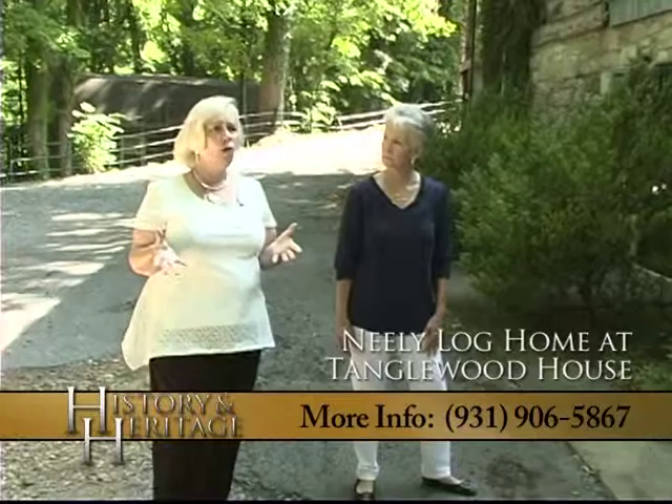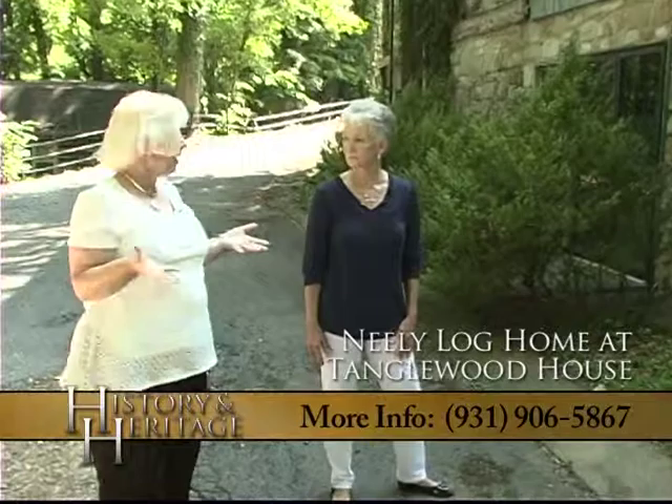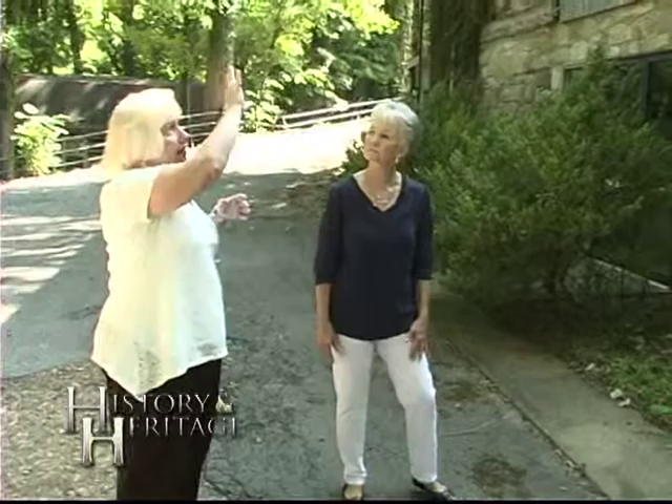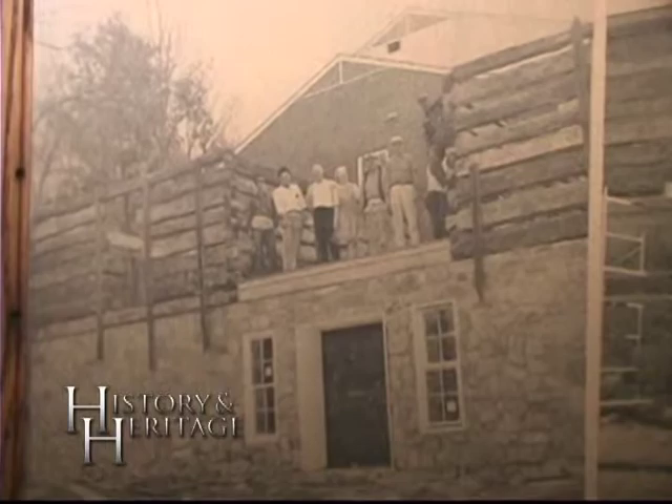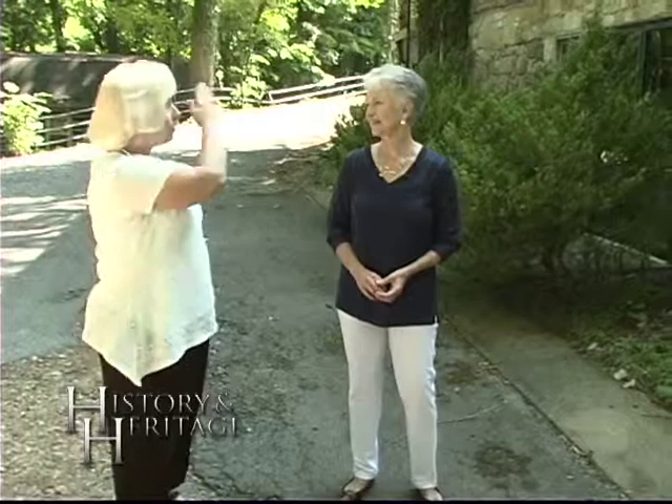Remember, cabins at the time were only used for sleeping and inclement weather. If you were awake it was daylight, you were working outside, and if it was hot in the summertime you slept outside. So really, having just one room was enough. When Phyla purchased this, she didn't purchase it just to display it — as we said, Phyla was a businesswoman. This location has always been an event venue and people come here to get married, have celebrations, have big parties. Today this lower area is the groom's room. We're going to go inside the cabin now, so stay with us — we'll show you inside Neely's cabin.